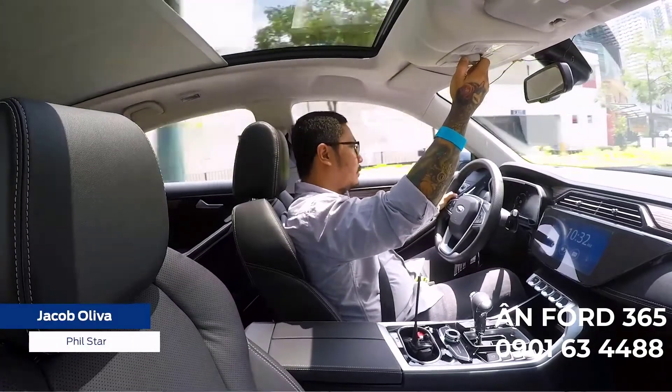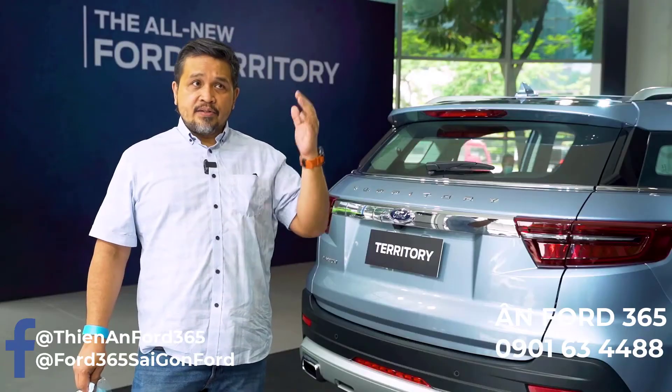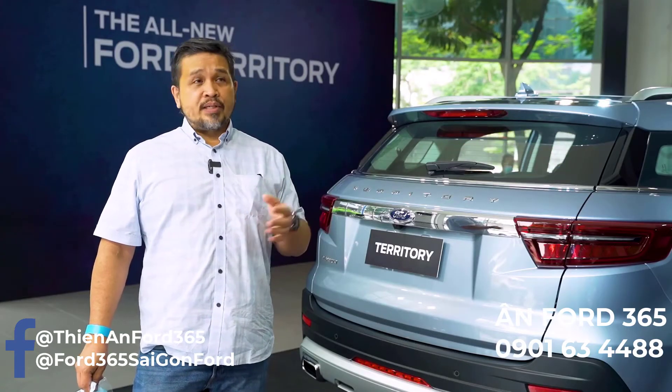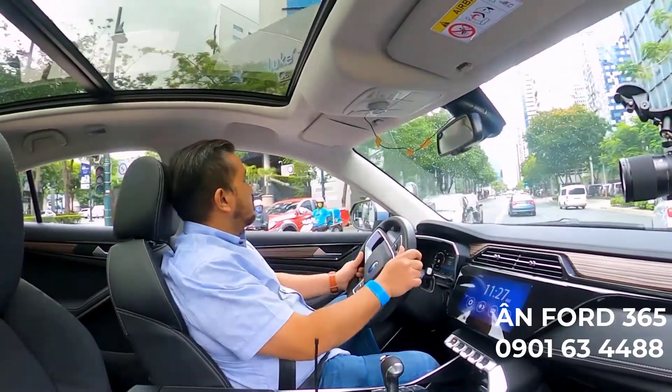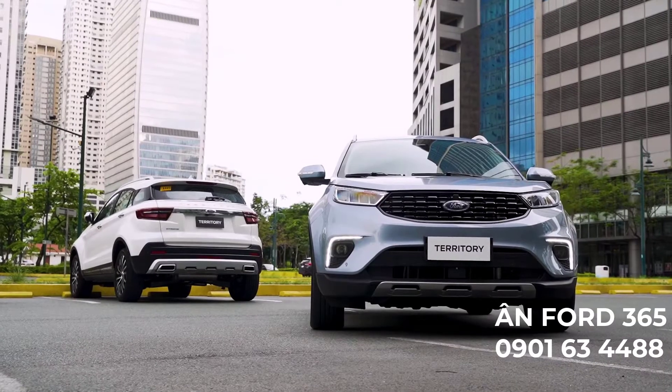And the moonroof — I love that the head clearance is good even though there's a sunroof. Usually when there's a big sunroof, the ceiling clearance is a little bit low, but this is great.